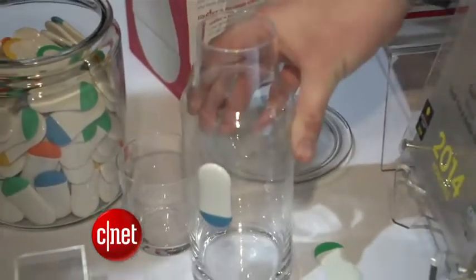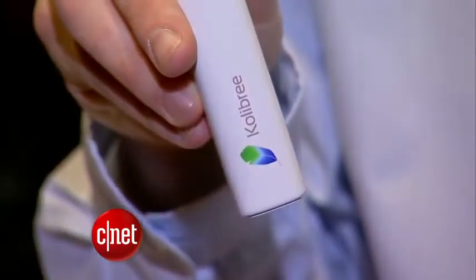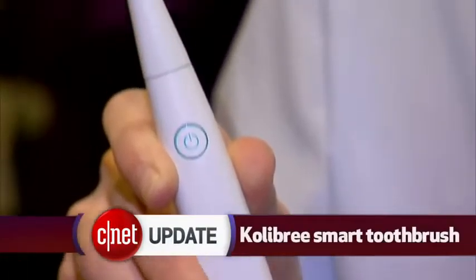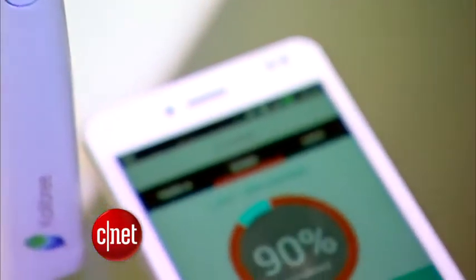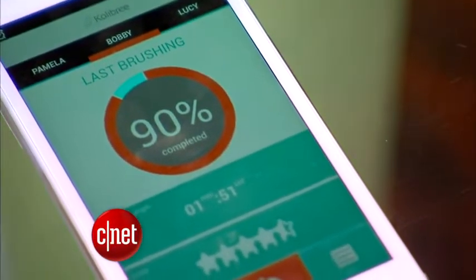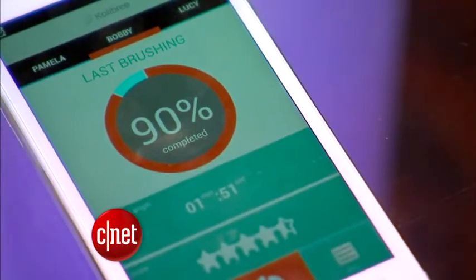And that's not the only toothbrush tracking gadget. The Colbri electric toothbrush has an accelerometer, a gyroscope, and a magnetometer to record how long you brush your teeth and how well you're brushing. It sends all that data to a smartphone app via Bluetooth to review in your app.